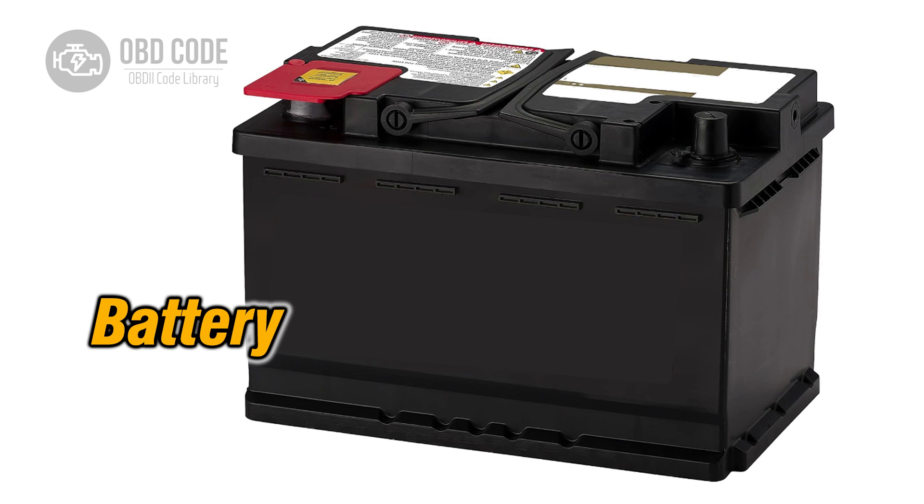5. Reset the vehicle's engine control module (ECM) by disconnecting the battery for a few minutes. 6. Reconnect the battery and start the engine to see if the code P2146 has been cleared.